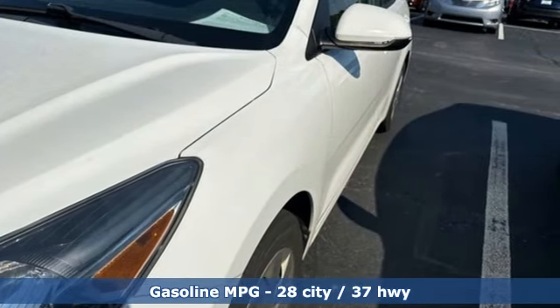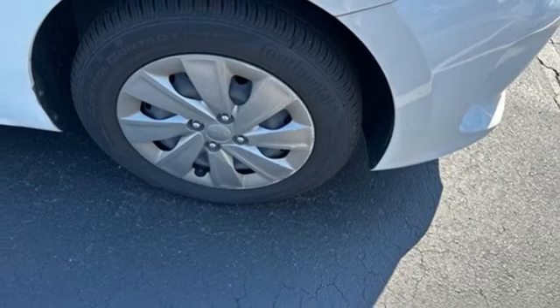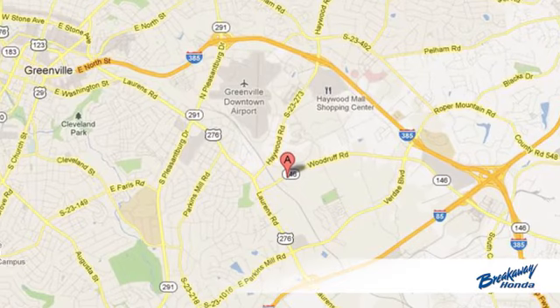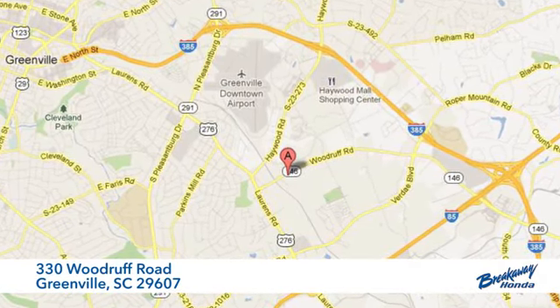Inline four-cylinder engine, gas pressurized shocks, and automatic transmission. Take it for a test drive today! Call, click, or stop in today. We're conveniently located at 330 Woodruff Road in Greenville, South Carolina.